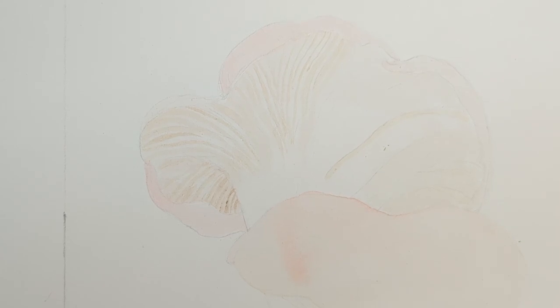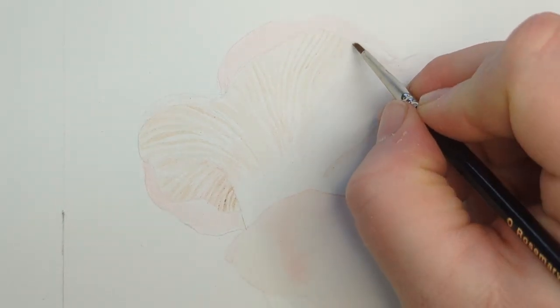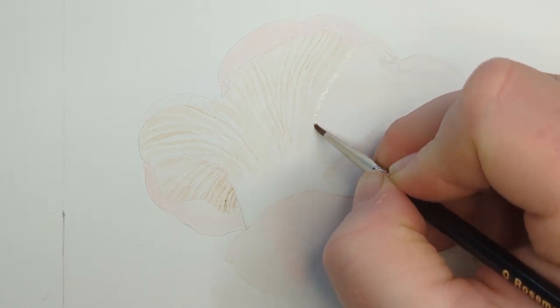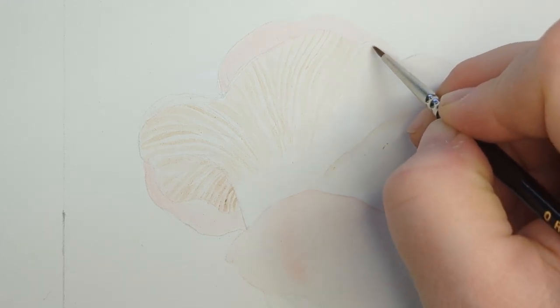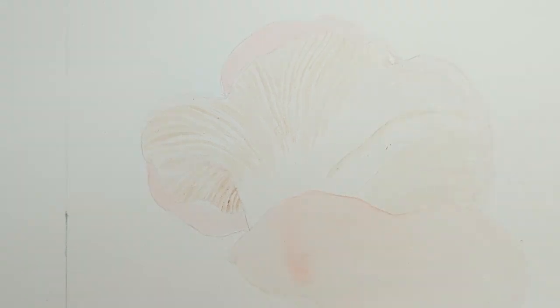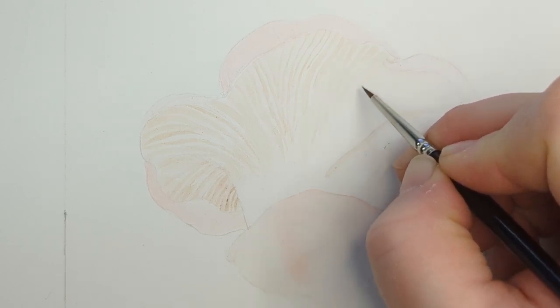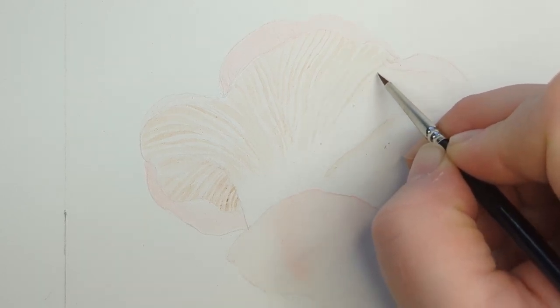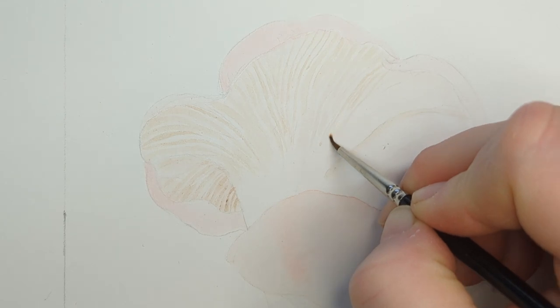My goal here is lots and lots of very thin layers — this is watercolor, and this is one of the most traditional things to do with it: very slowly build up layers. When you build up layers really slowly it gives your painting a lot of vibrancy without losing the interesting transparency that watercolors have. There are a million awesome ways to use watercolors so I'm definitely not saying this is the only way.